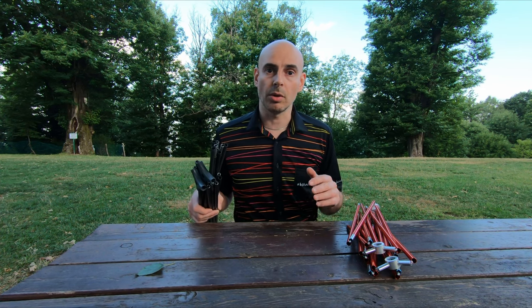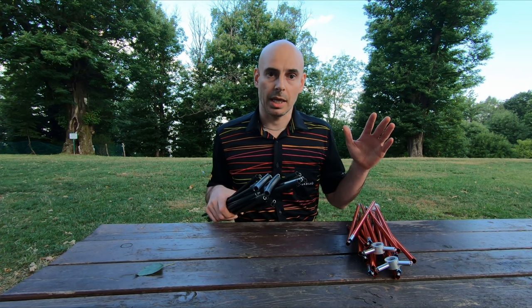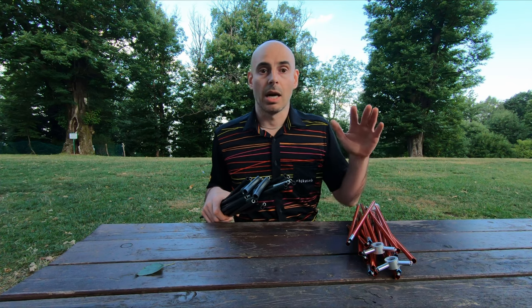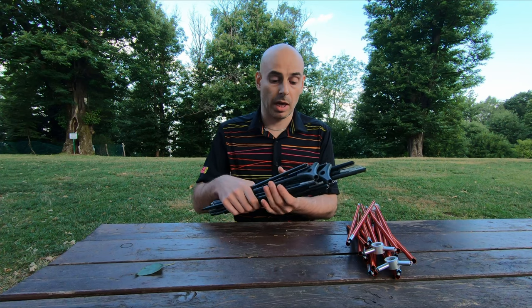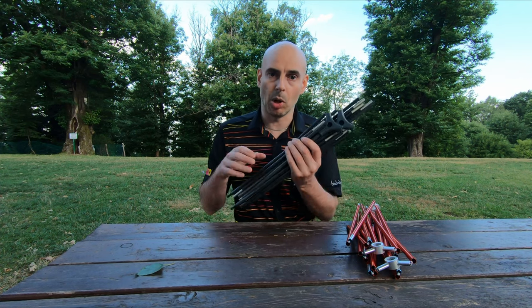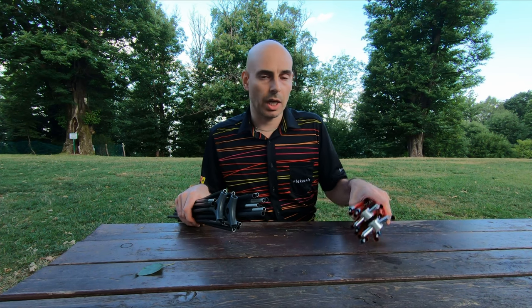At the end of last summer I published a review of the MSR Hubba one-person tent, the Hubba Hubba two-person tent, and then a comparison between the two of them. In those reviews I mentioned that there are a few differences between the Hubba line on the American market and the one in the European market. One of the main differences among others is the poles — the poles used in the European market are the traditional aluminium poles.